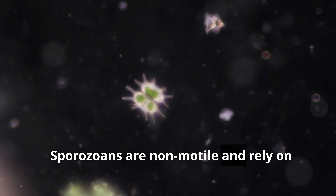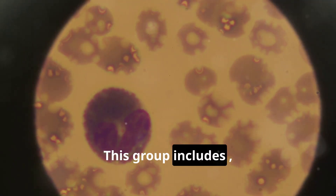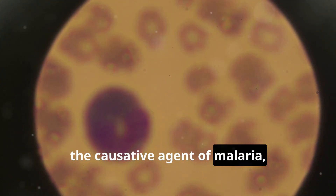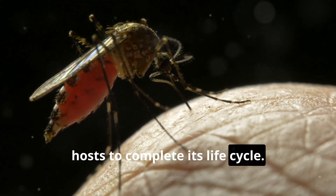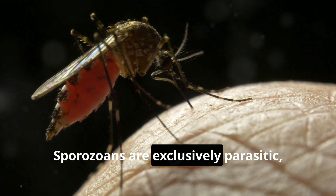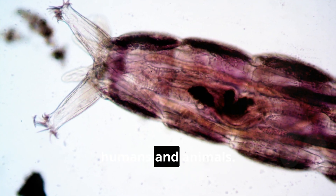Sporozoans are non-motile and rely on host organisms for movement and survival. This group includes the causative agent of malaria, which requires both human and mosquito hosts to complete its life cycle. Sporozoans are exclusively parasitic, often posing serious health risks to humans and animals.